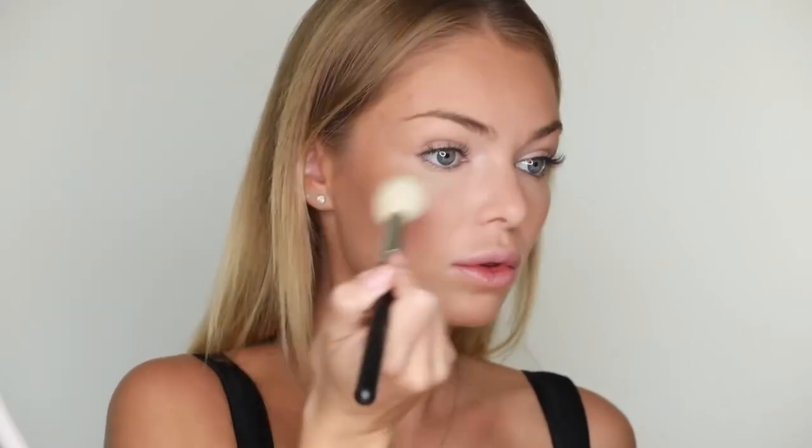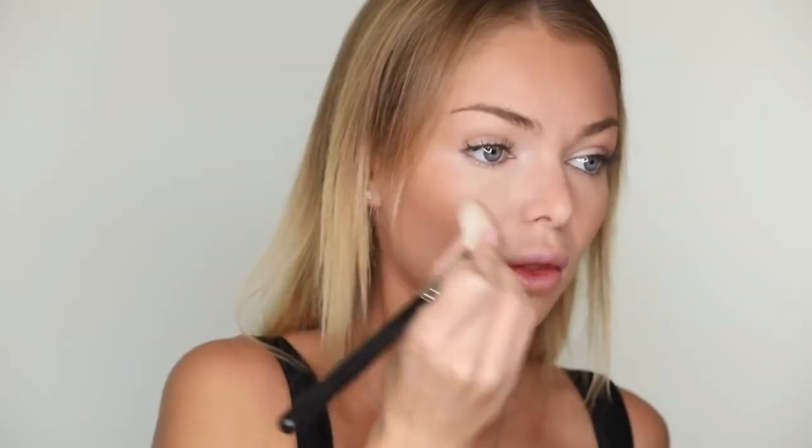I like to contour my face very lightly using Sculpting Powder by Kevin Aucoin. I define my cheekbones and my nose by squeezing the brush — I love this contour. It's perfect for light and fair skin tones.